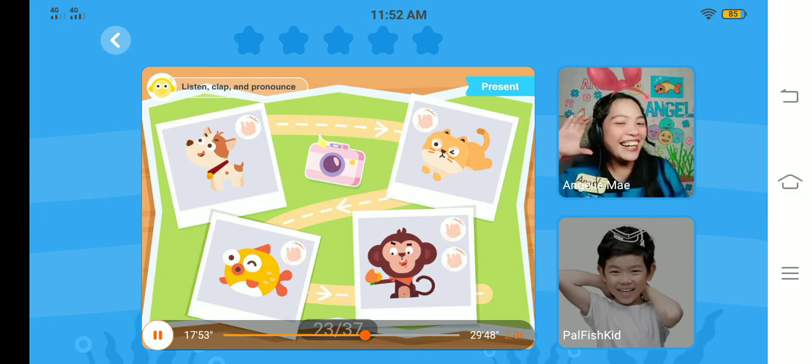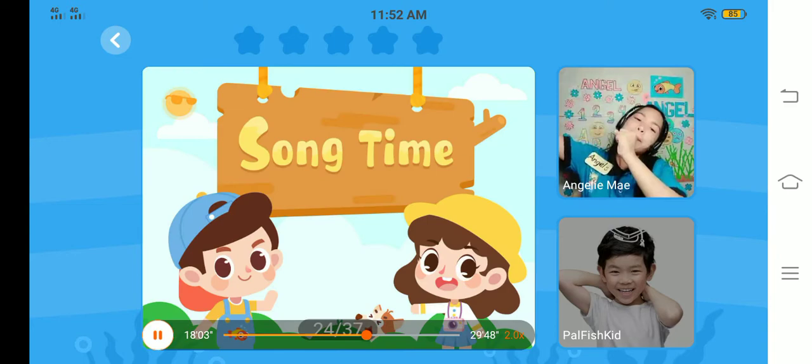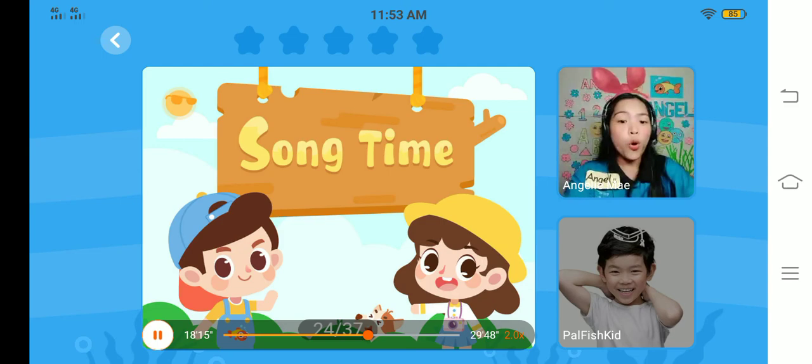It's song time! Let's listen and act with the song. Are you ready for the song? Teacher is ready too. So you're now going to sing.